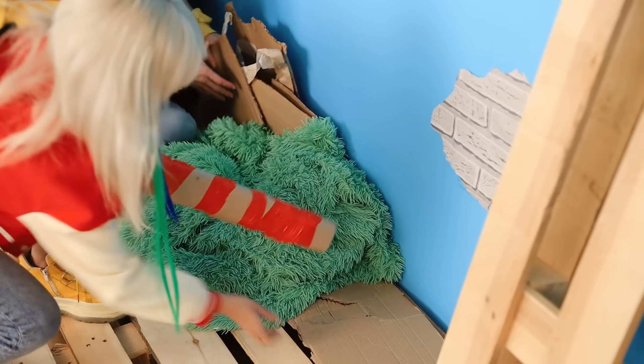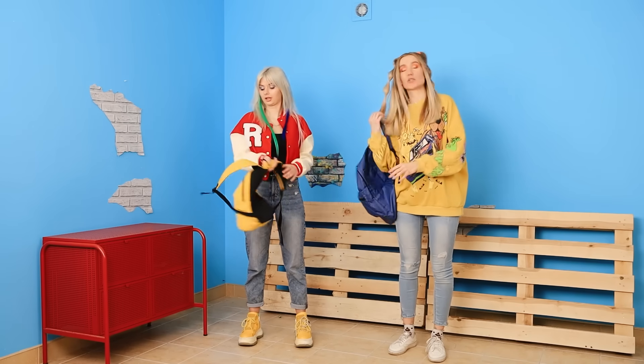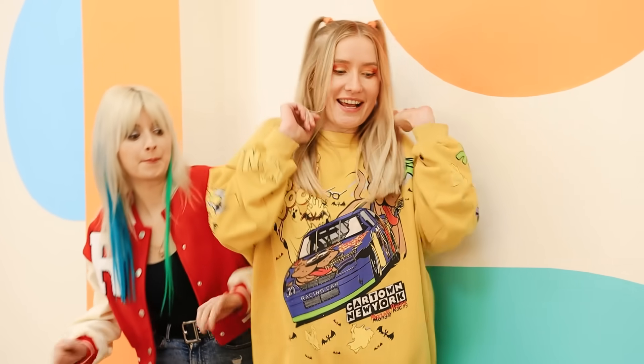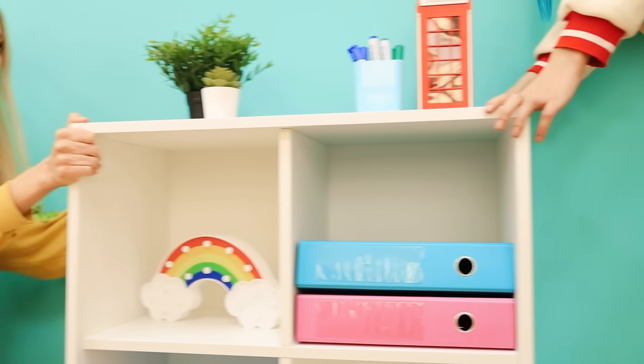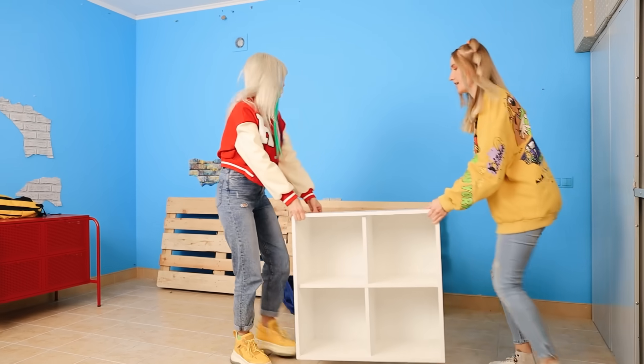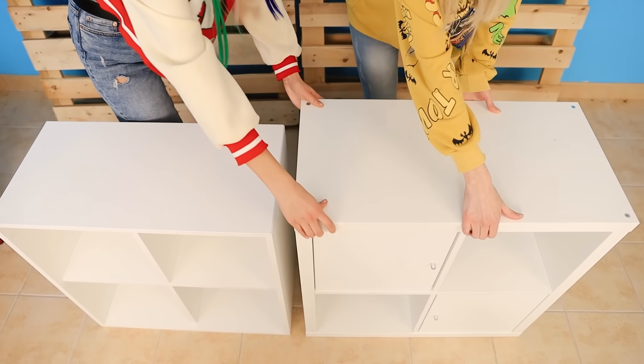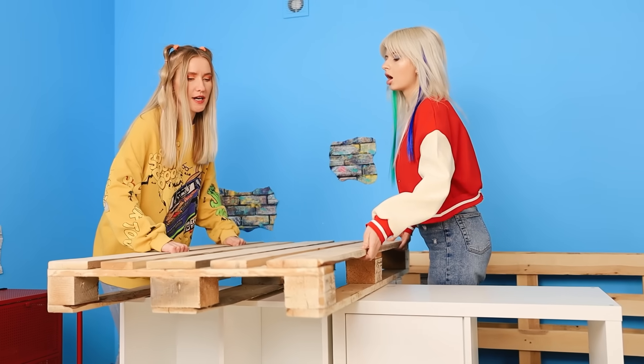It's time to get to work! Good job! What's next? I have an idea! Follow me! I don't think anyone will notice it's missing! You can never have too many shelves — the more the better, right? This will serve as a great base, and the wooden pallets will be the frame for the bed!